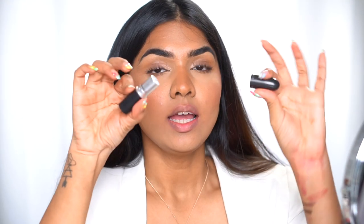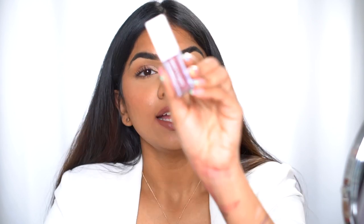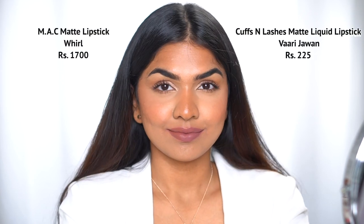The next one is another MAC lipstick in the shade Whirl — a beautiful brown shade. The dupe I found for that is the Cuffs and Lashes Wari Jawan. The only difference is it's a little bit more pink. This is MAC Cosmetics Whirl and this is Cuffs and Lashes Wari Jawan — it is a tad bit pink, but the tone is still very brown; this one just has that undertone of a little bit of pink.